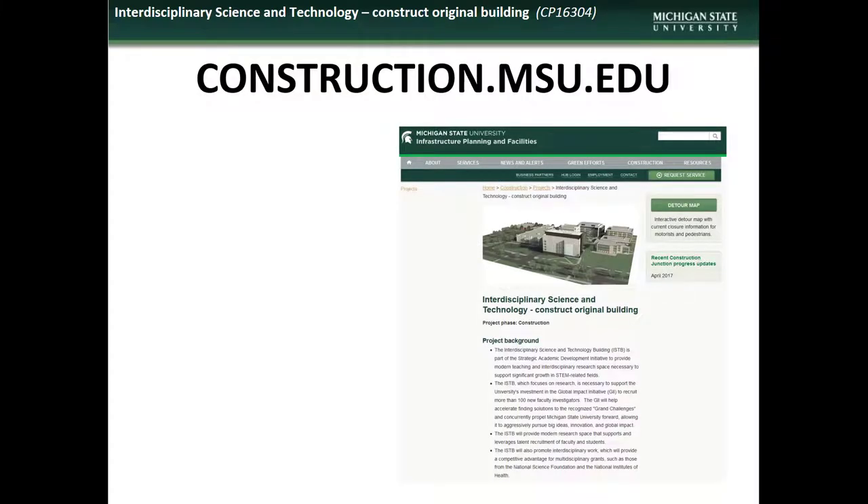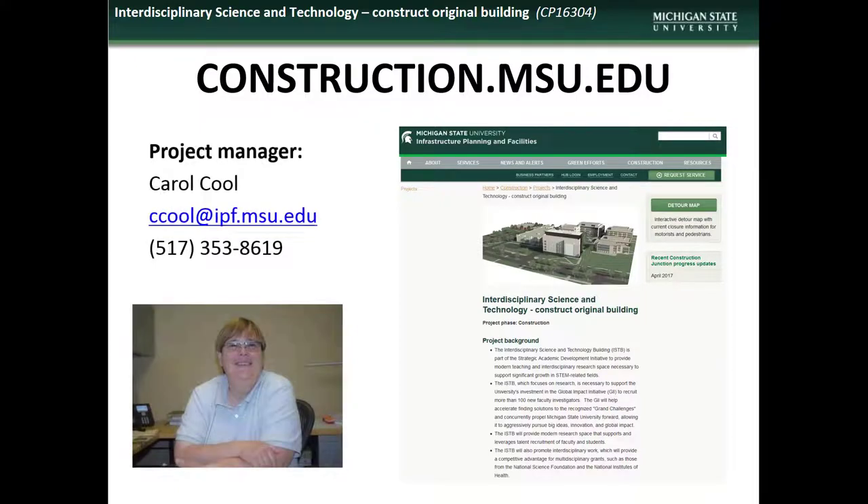If you have comments, questions, or concerns regarding the ISTEC facility project, contact the project representative Carol Kuhl.